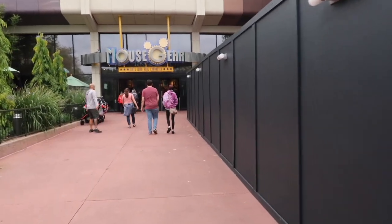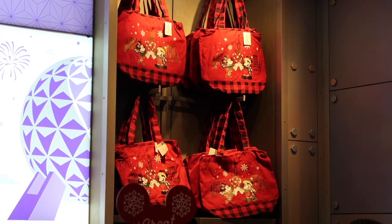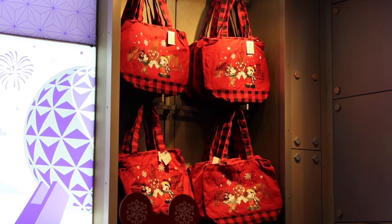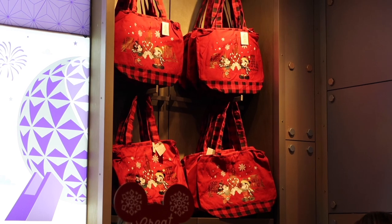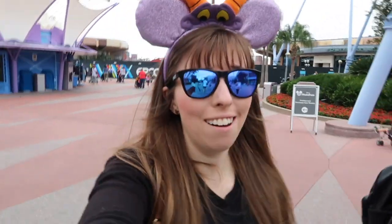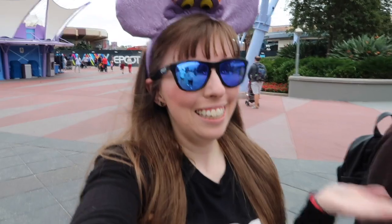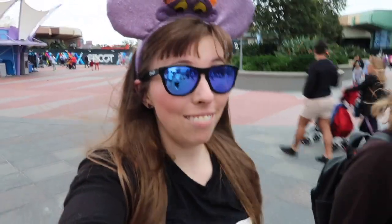There's literally no option right now with the construction but to go into Mouse Gear — this seems like a trap. At the moment they've got a deal where if you spend around $40 you can buy one of these Christmas tote bags, which are very cute. I got caught in the merchandise trap and bought a scarf — an Arendelle Aqua scarf. It was really nice. Another thing because they trapped me — it's their fault, not mine.